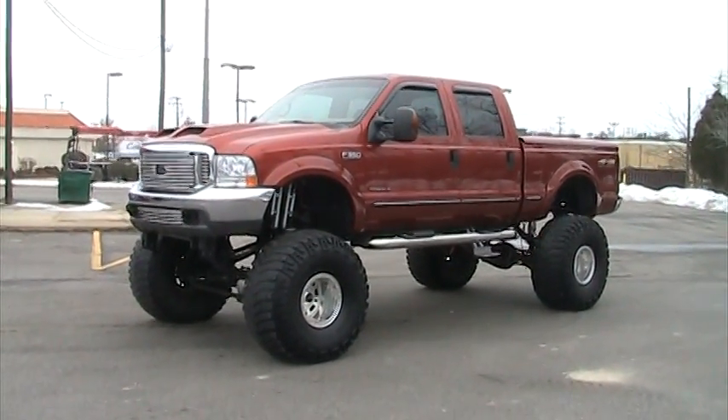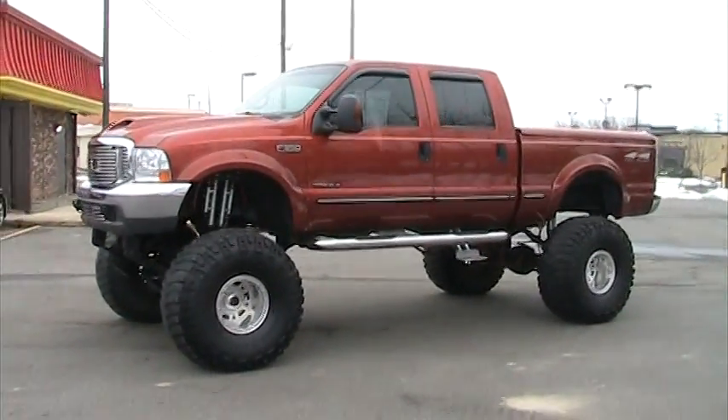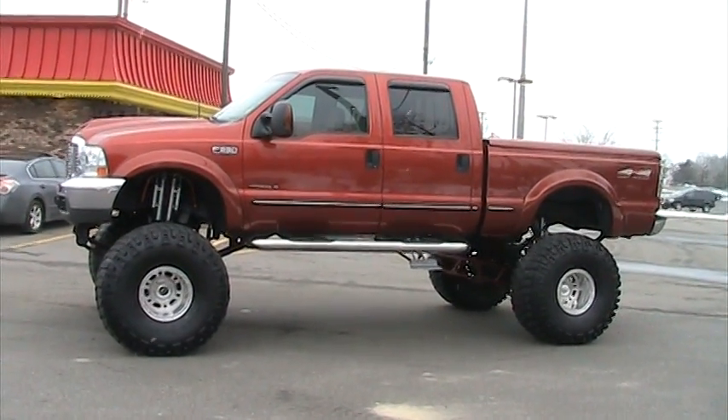This is a 1999 Ford F-250 crew cab, short bed, Power Stroke diesel, 7.3 liter, automatic transmission, Lariat package with every available option.